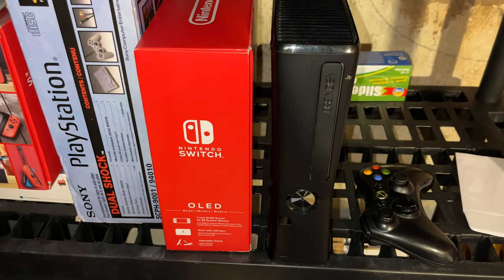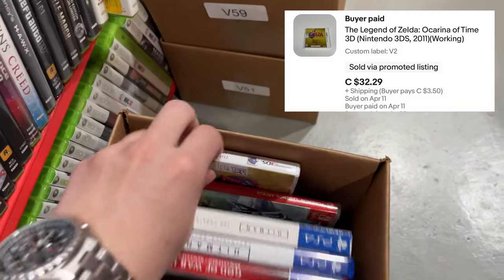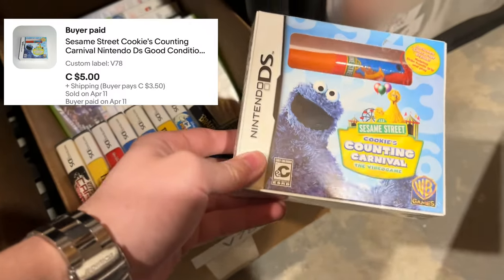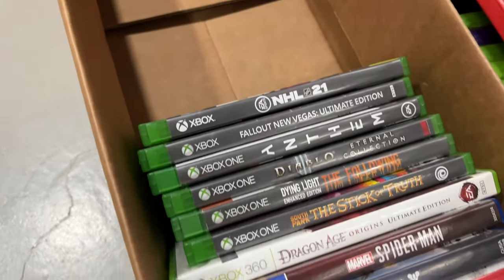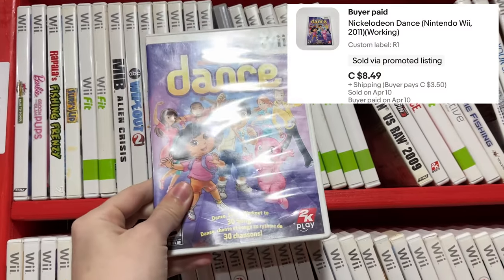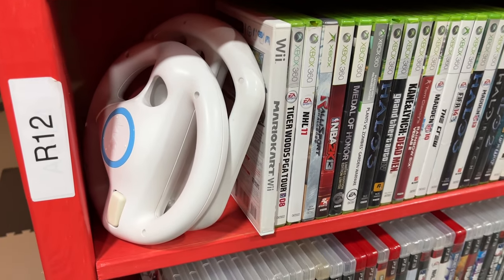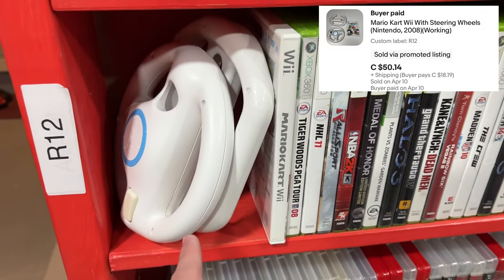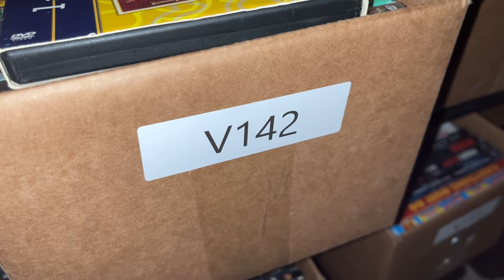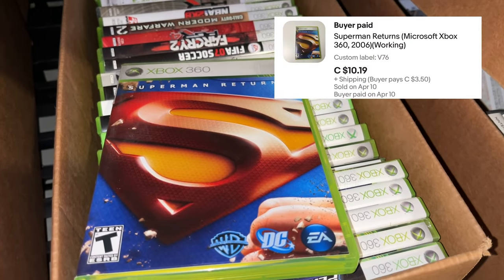From R2, Call of Duty World at War. We also sold a Nintendo Switch OLED. From bin V2, Zelda for the Nintendo 3DS. From V78, Sesame Street. From V2, Fallout New Vegas. From R1, Nickelodeon Dance. From V148, GTA Episodes from Liberty City. From shelf R12, Mario Kart Wii with both steering wheels. From R11, Final Fantasy X. From V142, Blazing Saddles. And last but not least, from V76, Superman Returns.